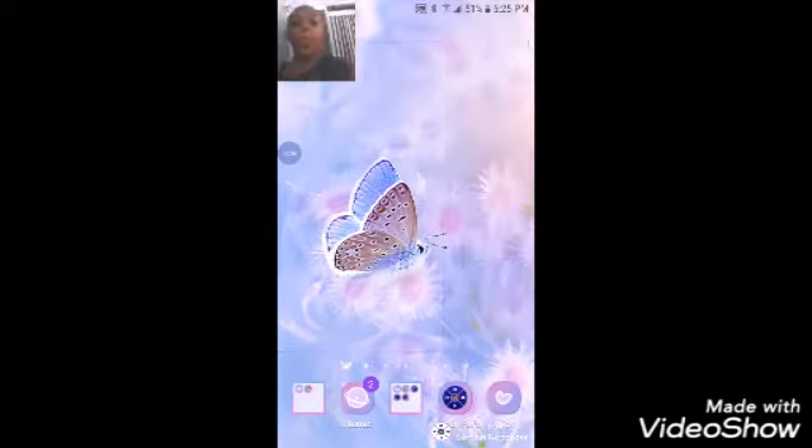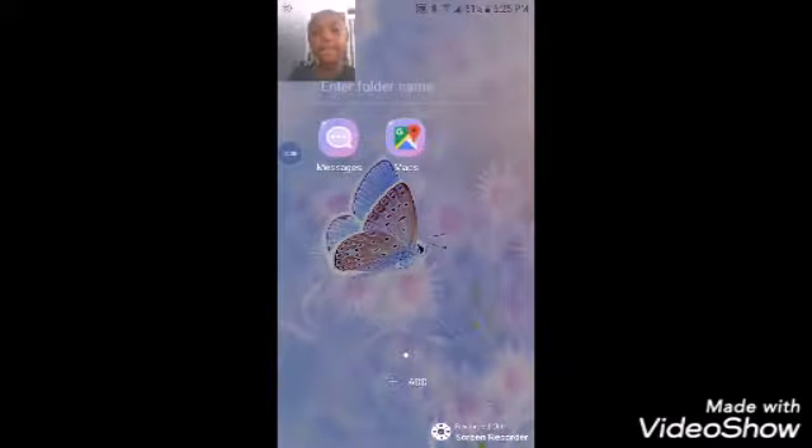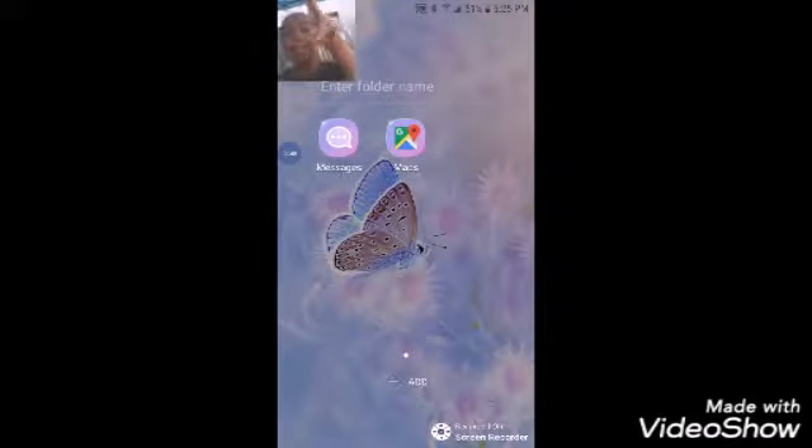So we're gonna start off here — this is my wallpaper. It's regular, just a butterfly because I like purple. And then over here we have Messages and Maps. Then we have the Internet, which I don't even know what this is for, but it's the internet.